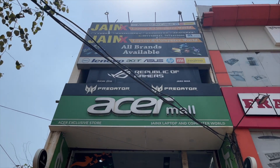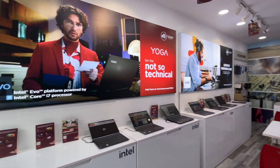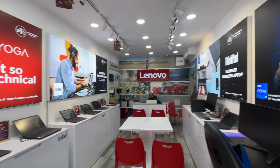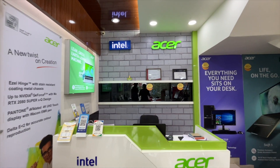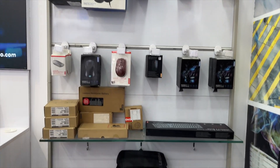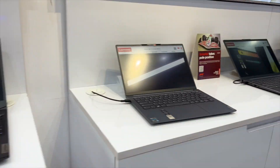This laptop is provided by GenX Laptop and Computer World, located at Akash Ganga, Supela. If you are in Durg, Bhilai, or Raipur, you can definitely visit their store. They carry all brands of laptops, desktops, all-in-one PCs, and IT equipment at reasonable prices. The address and contact number are in the description.